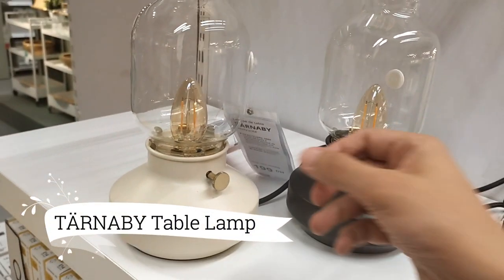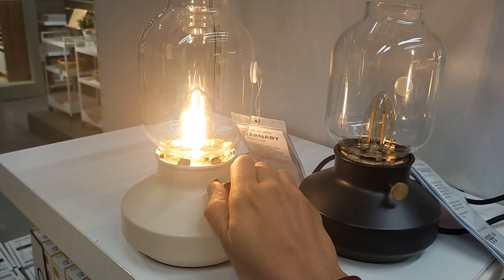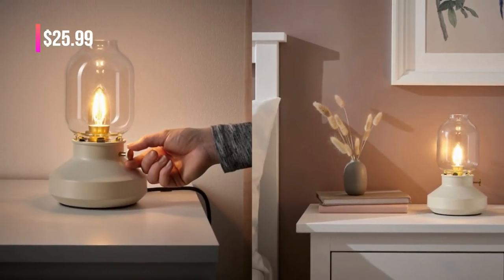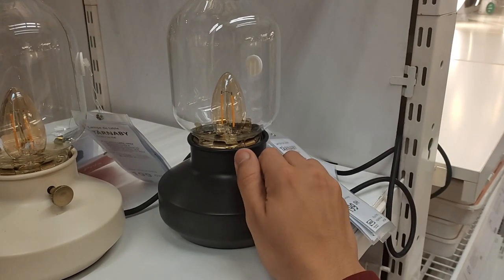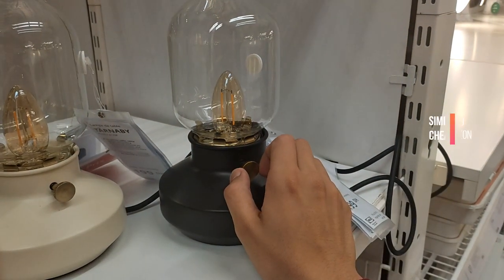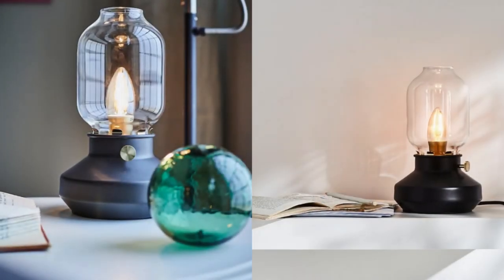Transport yourself to a world of nostalgia and cozy ambience with the Tarnaby Table Lamp with LED Bulb, available at $25.99. This lamp draws inspiration from traditional kerosene lamps, providing soft and warm mood lighting. The visible LED bulb beautifully replicates the flickering flame, creating a mesmerizing visual effect that adds a touch of magic to any space.